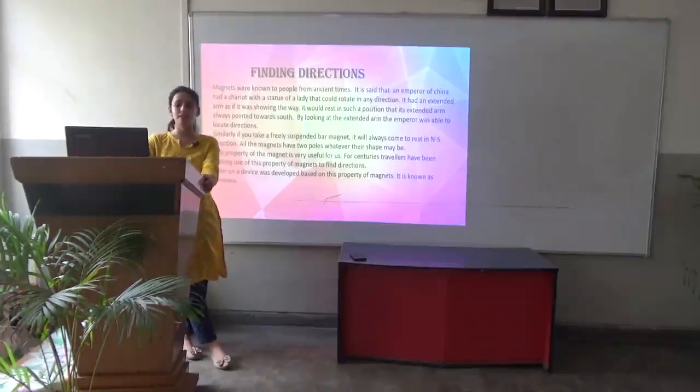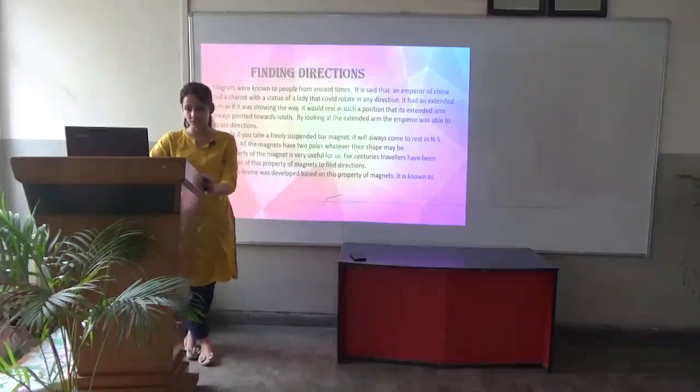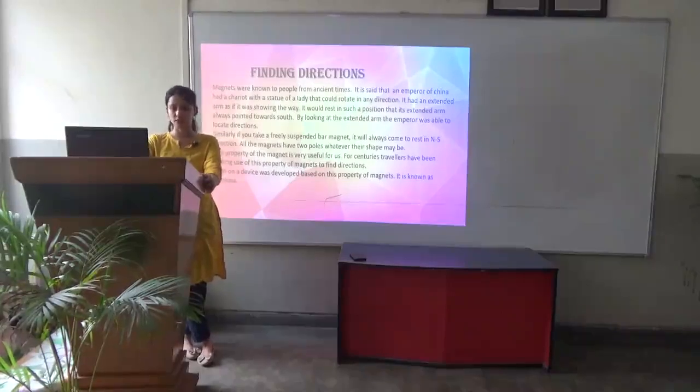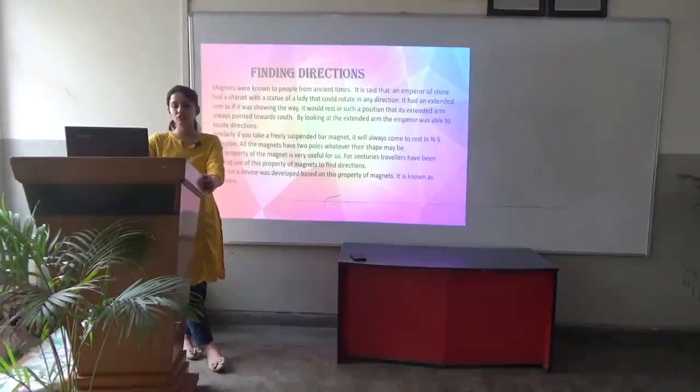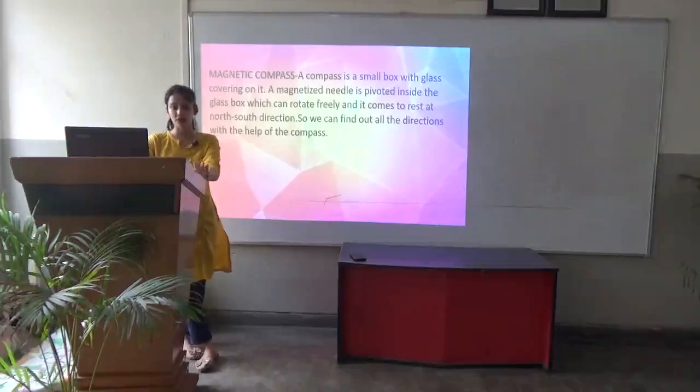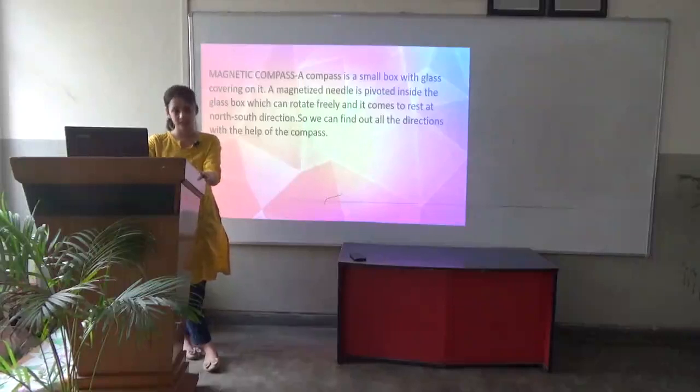Similarly, if you take a freely suspended bar magnet and rotate it, it will always come to rest in the north-south direction. All magnets have two poles — a north and a south pole — whatever their shape may be. This property is very useful, and for centuries travelers have used it to find directions. Later, a device called the magnetic compass was developed. A compass is a small box with glass covering, containing a magnetized needle pivoted inside that can rotate freely and always comes to rest in the north-south direction.